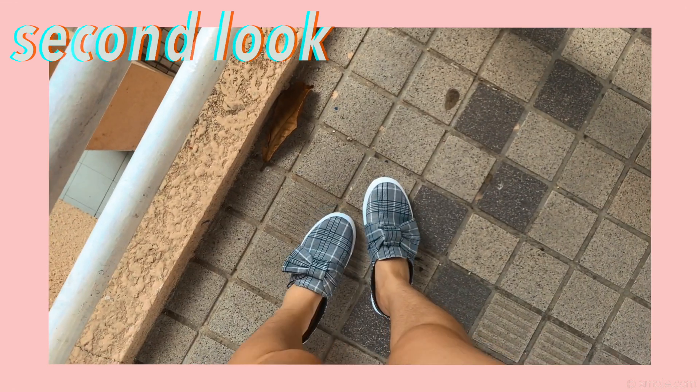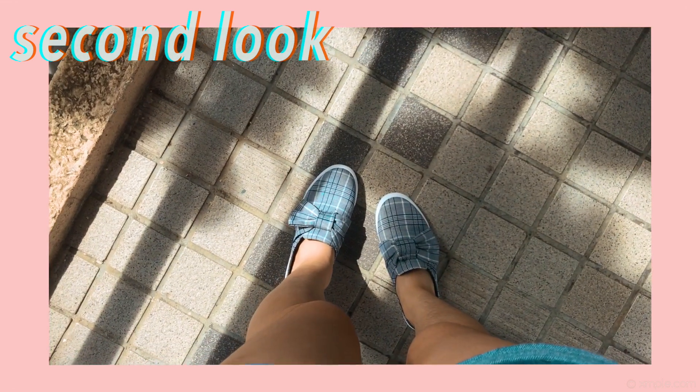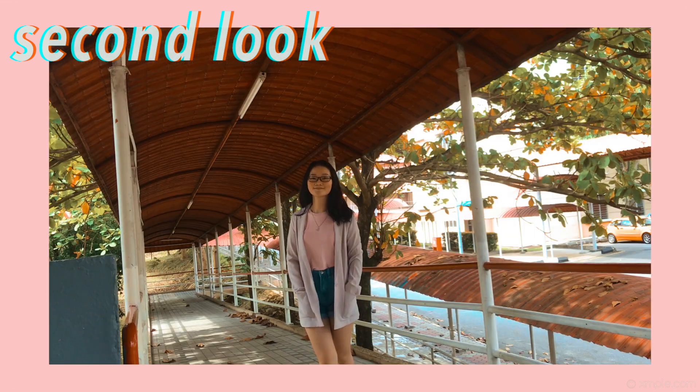My shoes are the same ones I wore in my last lookbook — sorry, don't judge me, I do have a lot of shoes!